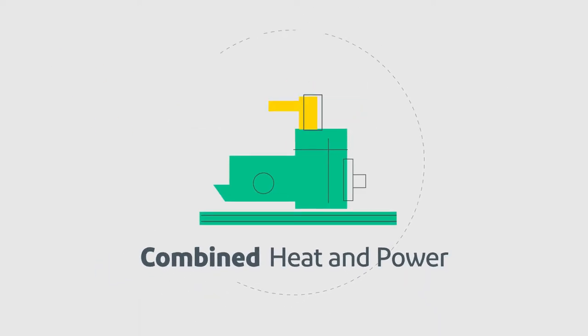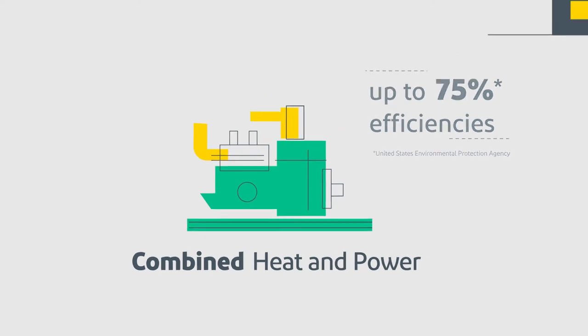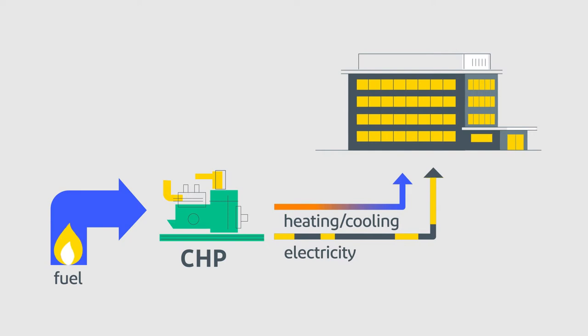A combined heat and power, or CHP, system is a sustainable, cost-effective alternative for your business, achieving efficiencies of up to 75%. CHP provides both an on-site source of electric power and useful thermal energy from a single fuel source, such as natural gas.